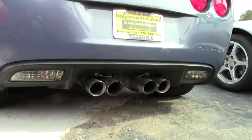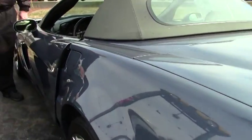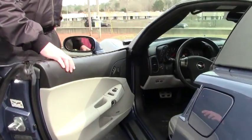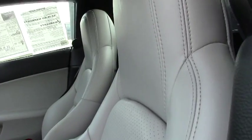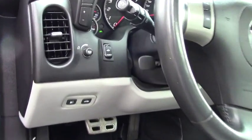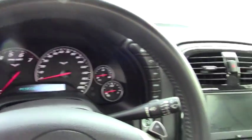It is definitely a looker with the supersonic blue — a very lovely car with a gray top. You'll notice in the interior that you're going to have the paddle shifters. You have the gray interior with the supersonic blue waterfall. You have navigation.